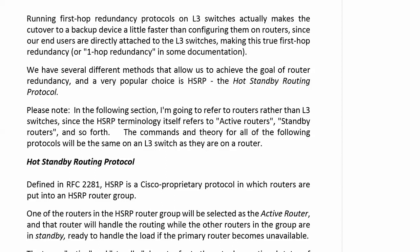We have a couple of different methods — three that we're going to talk about in this section of the course — that allow us to achieve the goal of router redundancy. A very popular choice is HSRP, the Hot Standby Routing Protocol. Please note: in this section I'm going to refer to routers rather than L3 switches, because the HSRP terminology itself does refer to active routers and standby routers. But the commands and the theory you'll see here are exactly the same for a layer 3 switch as they would be for a router.